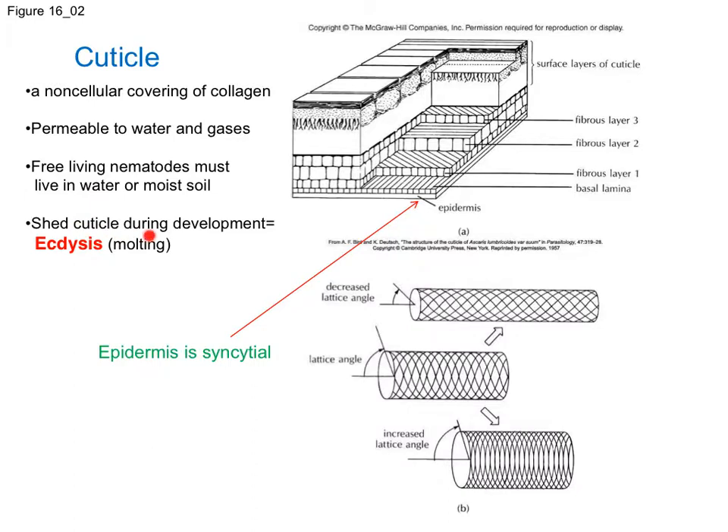They shed the cuticle during development, which is what ecdysis means, or molting. They do have an epidermis beneath the cuticle, and the epidermis is syncytial. Remember that a syncytium is when you don't have distinct membranes between cells, but you have a kind of multi-nucleate structure. So there are lots of layers to the cuticle, and the epidermis underlies this thicker cuticle layer.